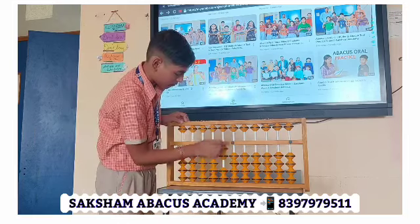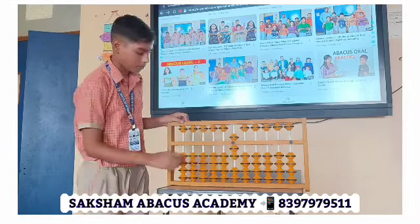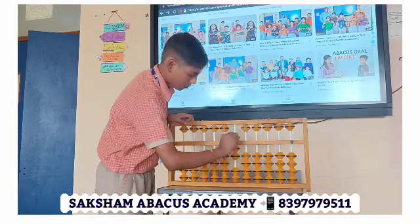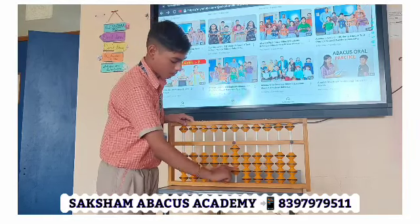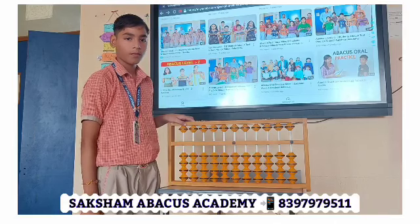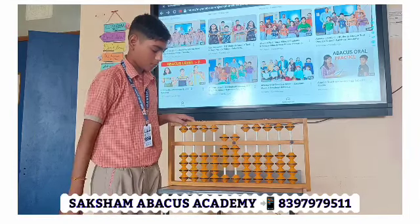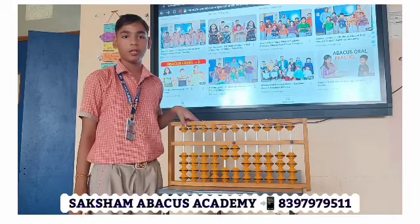7 unit. Better: minus 2 plus 4 minus 3 plus 1 minus 7 plus 4 minus 1 plus 1. Answer: 3. Good. Next: 55 plus 11 plus 22 minus 77 plus 11. Answer: 22. Good.